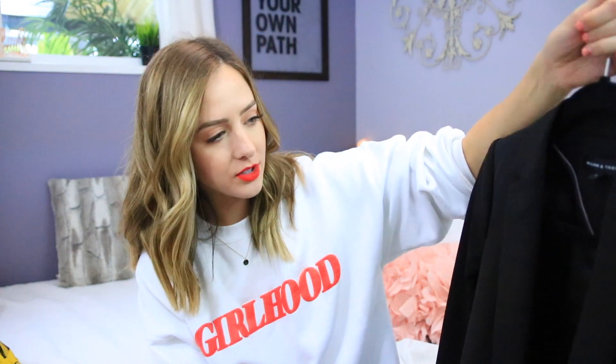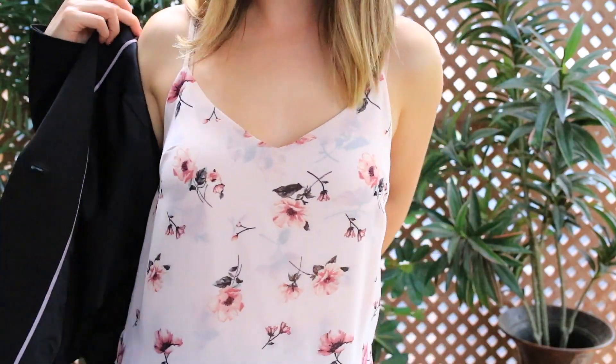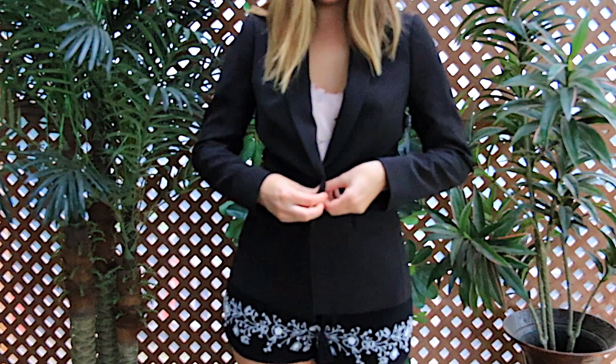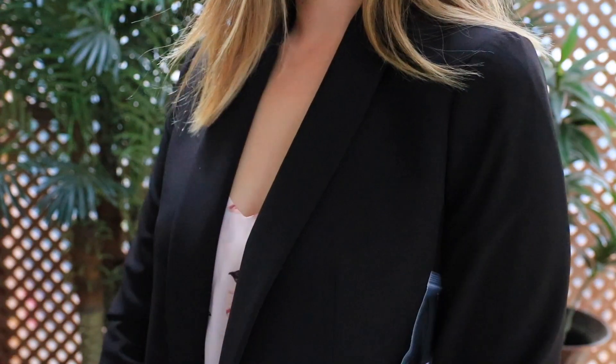Since I got that white pantsuit I also realized I don't have any black blazers, and if I ever need to wear a black blazer to a more sophisticated or fancy event I should probably have one. So I went into Reitman's and I got this blazer — it's from the brand Willow & Thread. I really love the lines of this, it looks so sleek. The bottom is cut into a really sharp angle, I like the buttons, they're all black, and I just really like the look of it.